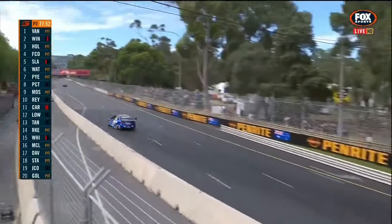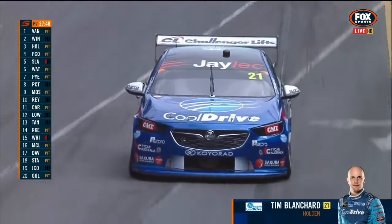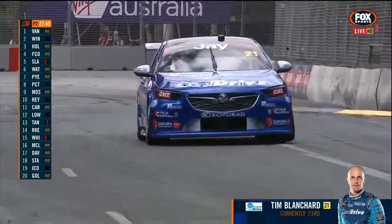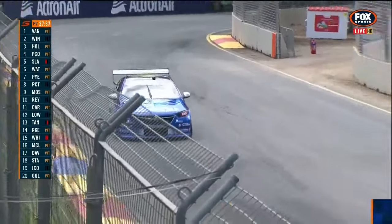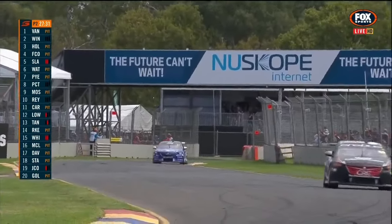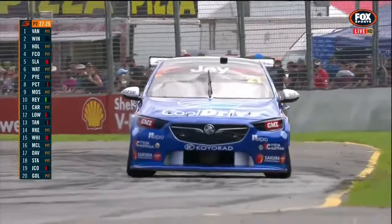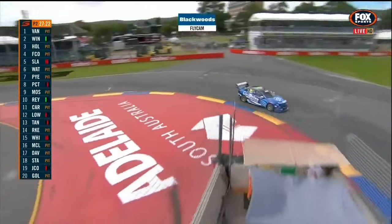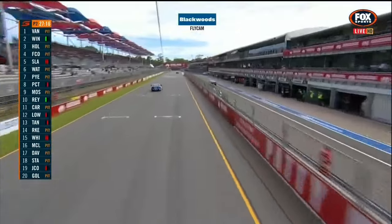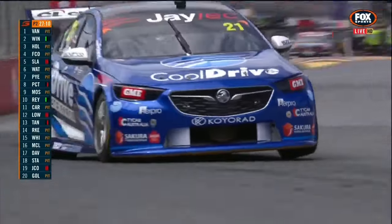Tim Blanchard, car number 21, Cool Drive entry on screen. New ZB bodywork on this car — Cool Drive Racing — however this is an older chassis that they completely stripped and rebuilt across summer in preparation for the brand new year. Like they didn't have enough going on at Brad Jones Racing, so they've turned out three of these brand new cars. Tim is sitting in 23rd at the moment. Have a look at the ride height — I think a lot of the customer ZBs are running very high at the front. They're not flush with spares because it's been such a crush to get everything done in a short period of time.